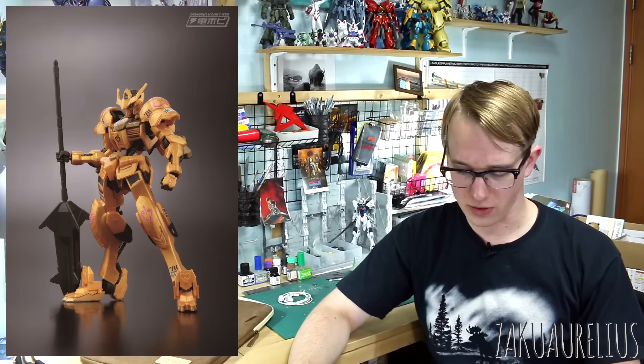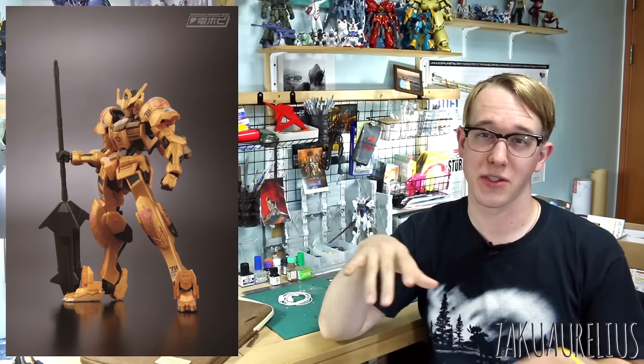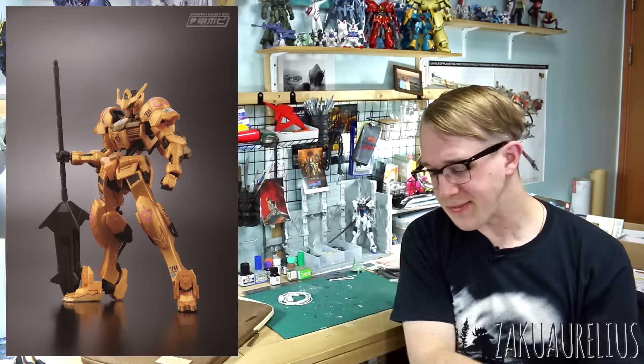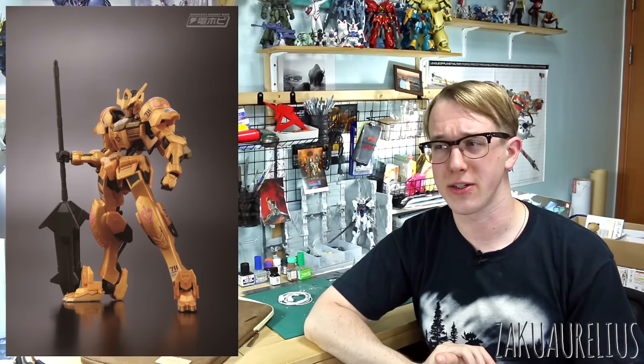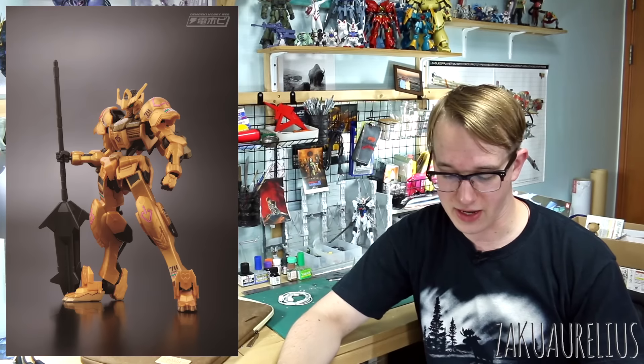We also have a few HG things. The HG Iron-Blooded Orphans Gundam Barbatos for 1,200 yen — this is a gold injection version. I've done a review of the gold injection version of the RX-78-2 G30th version, and this is a very unique gold injected color. It's much better than the gold Bandai typically uses, which is much more yellow. This is a darker gold color, and I think it looks pretty good — slightly more expensive than just the standard kit.